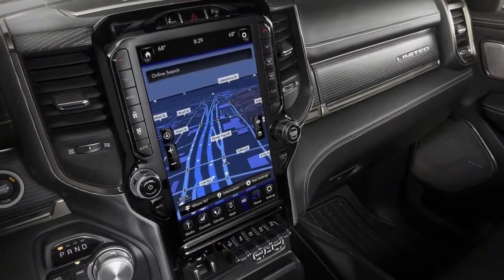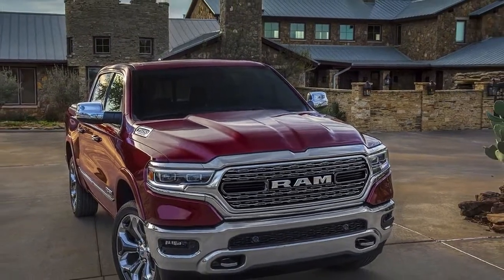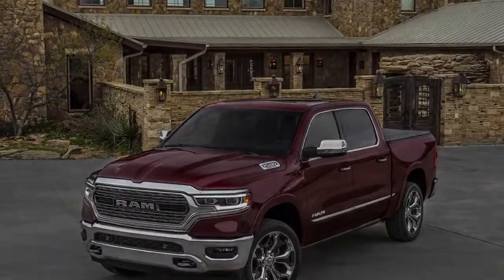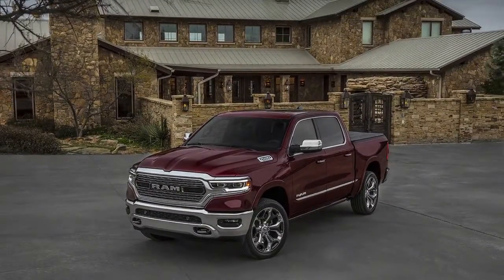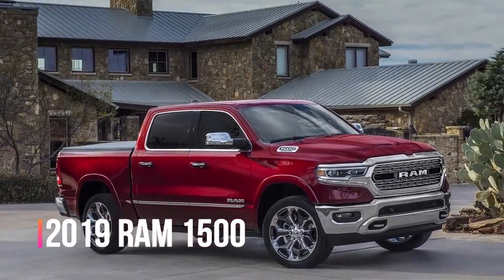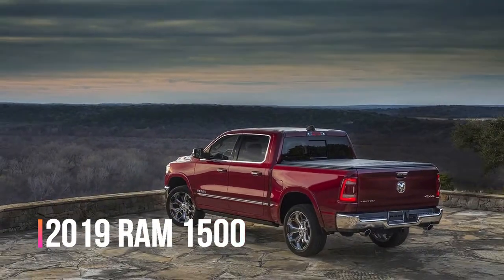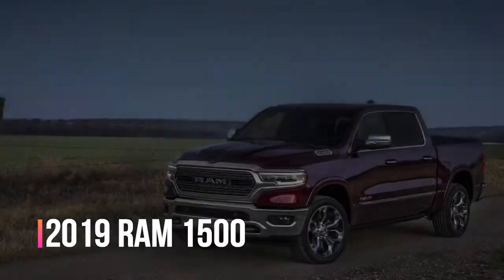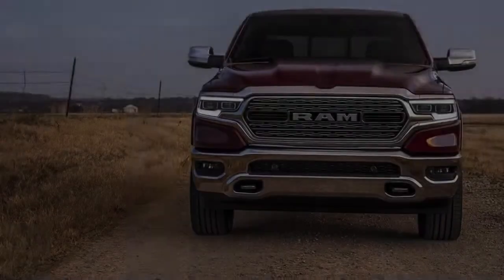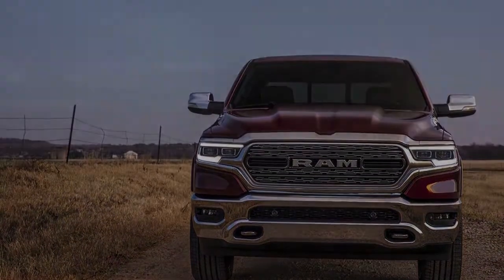At the opposite end of the spectrum, a 1500 Limited 4x4 with a crew cab on a long wheelbase starts at a very substantial $59,385, but that rather luxurious stack of cash does get you a standard 5.7-liter Hemi V8 and that massive 12-inch Uconnect infotainment screen. For the sake of comparison, the least expensive version of the outgoing 1500 — a Tradesman 4x2 with a regular cab and a 6-foot-4-inch bed — could be had for $28,490 before incentives. That's a significant jump.